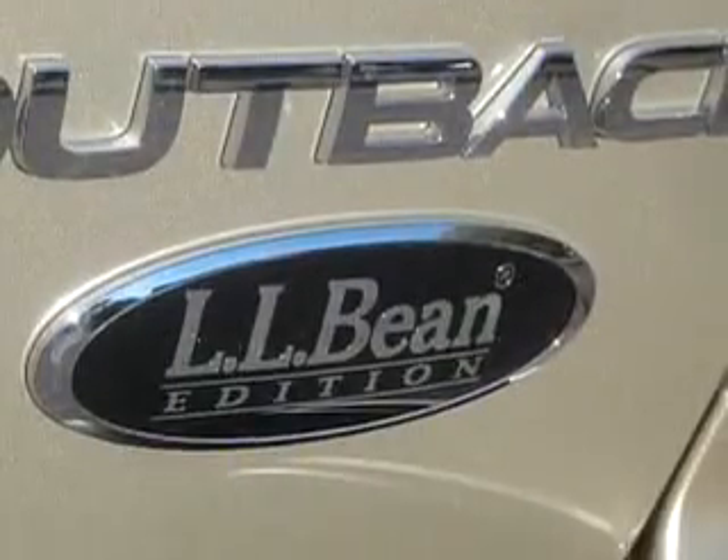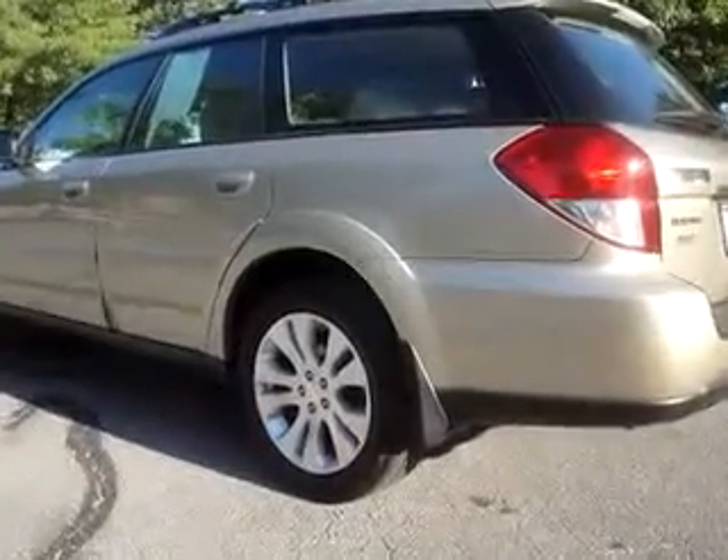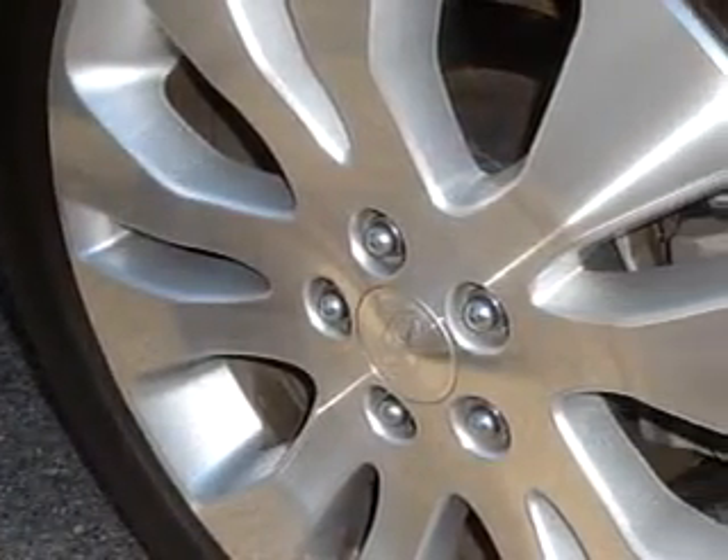Enjoy this great car with features like steering wheel audio controls, power sunroof, leather upholstery, keyless entry, side airbag system, tilt steering wheel, cruise control, and much more.